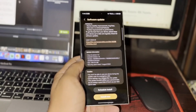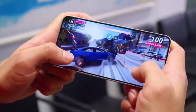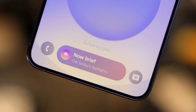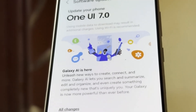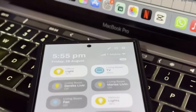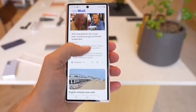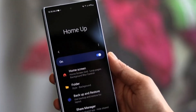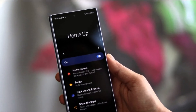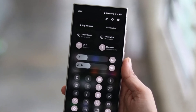This isn't just another routine update. It brings a complete UI overhaul and introduces advanced AI capabilities, making it one of the most significant upgrades in recent years. The fourth One UI 7.0 beta update is set to launch next week for the Galaxy S24. Soon after, the stable version will roll out to the Galaxy S24 series and older models. Currently, the stable update is only available on the Galaxy S25 and Galaxy F06, but more devices will receive it soon.